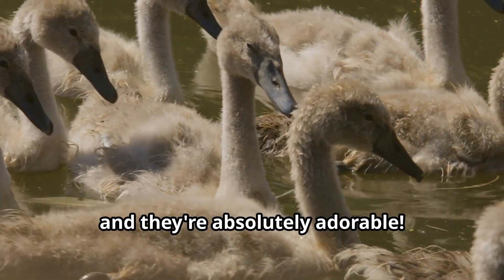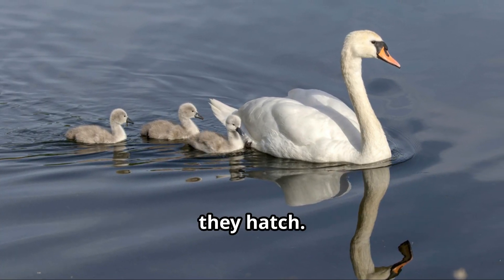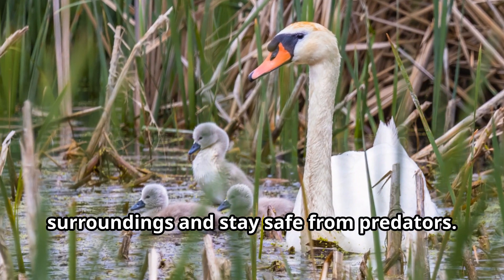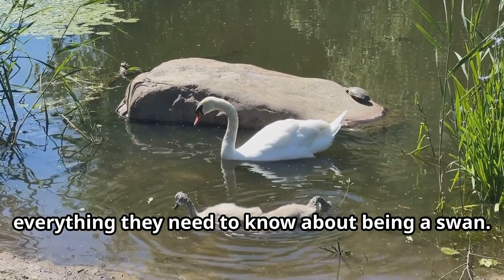Baby swans are called cygnets, and they're absolutely adorable. Unlike their parents, cygnets are usually gray or brown when they hatch. This helps them blend in with their surroundings and stay safe from predators. The whole swan family stays together for almost a year, with the parents teaching their cygnets everything they need to know about being a swan.